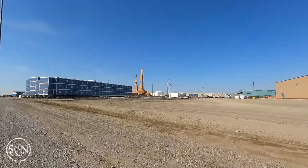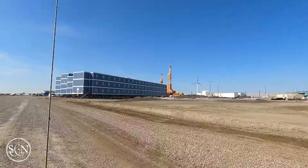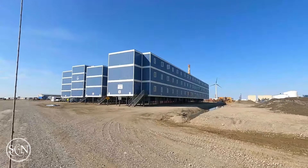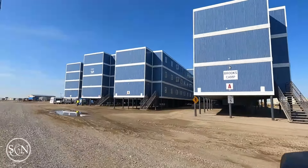For the few tourists who do make it this far, the experience is more about the journey than the destination. The drive along the Dalton Highway offers incredible opportunities for wildlife spotting, including caribou, musk oxen — which we never saw — and perhaps even a grizzly bear or two, which we did see.